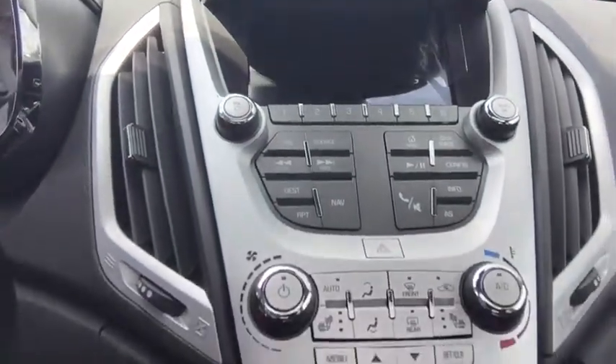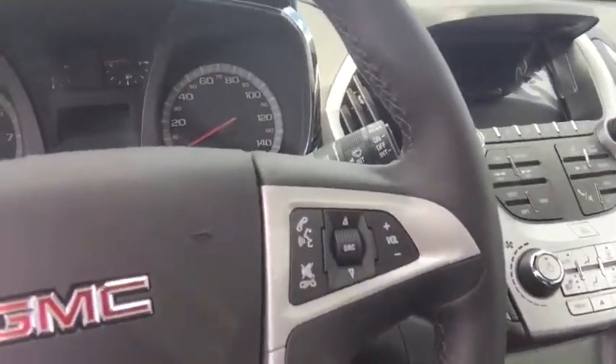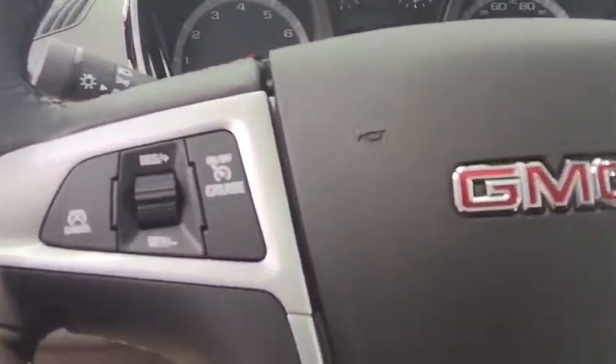Below that, you do have your remaining audio and climate controls, and heated seats for the front passenger and driver. On the steering wheel itself, you have your Bluetooth push-to-talk. You can also give audible commands for radio and navigation, remaining audio controls, and on the opposite side, your cruise control.